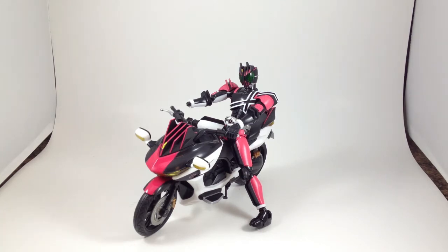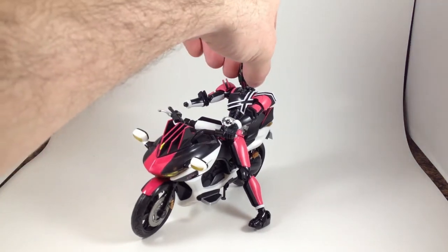It's time for another motorcycle review. Here we have Machine Decatur, the bike of Kamen Rider Decade. His head is cocked a little to the side.